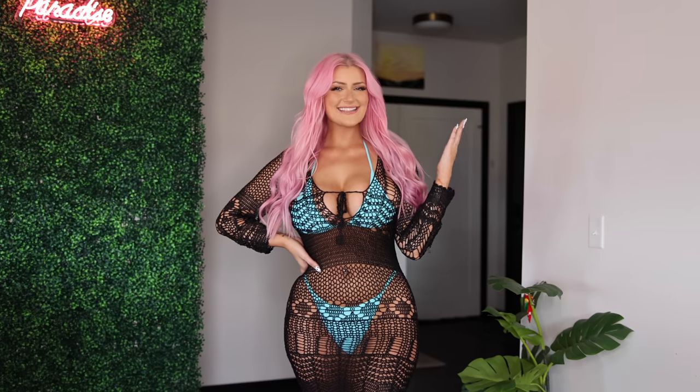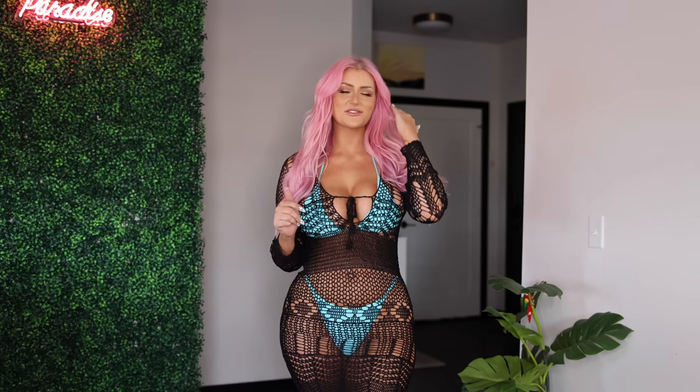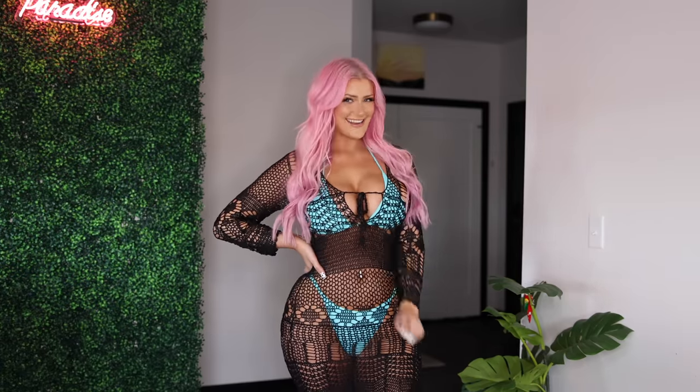There you guys have it — that is everything I picked up from Hot Miami Styles today. If you liked any of the items in today's haul, I will make sure to link all of them down in the description box below so you guys don't have to go searching for them. I love you all and thank you so much for watching — I will see you guys next time.